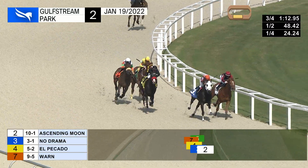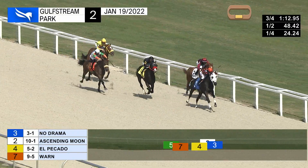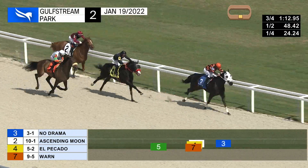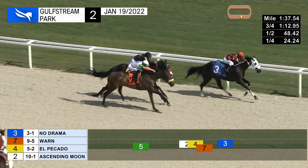Two better than Ai-jen and worn as they straighten for home. No drama now takes the lead from ascending moon up the outside, and worn closing good ground late, in between horses, and El Picado. Eighth of a mile to go — no drama gets the jump and he leads by two and a half. Worn is up into second, charging hard late.